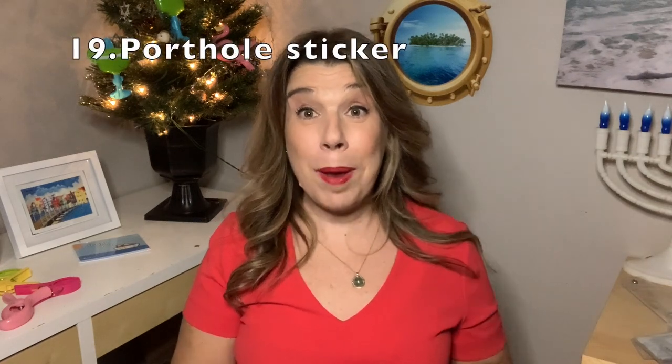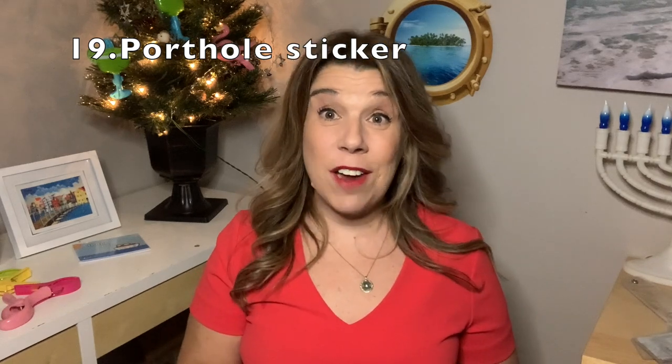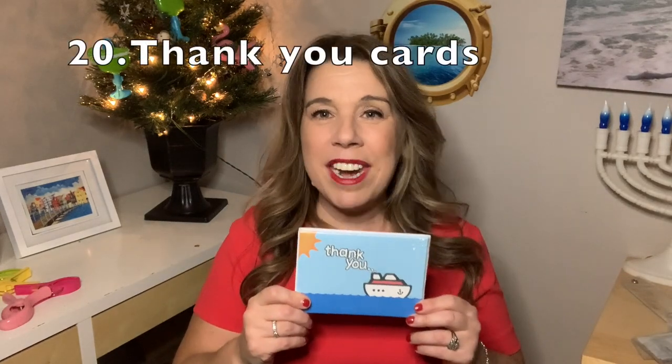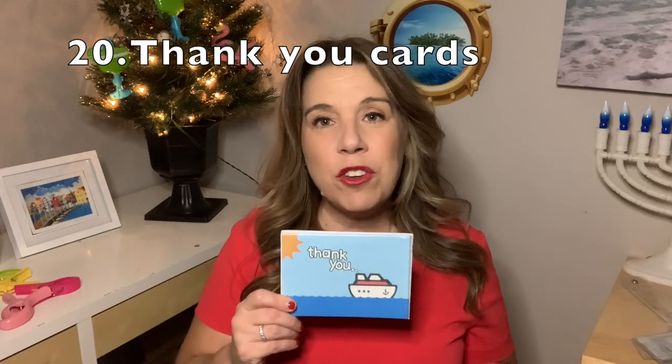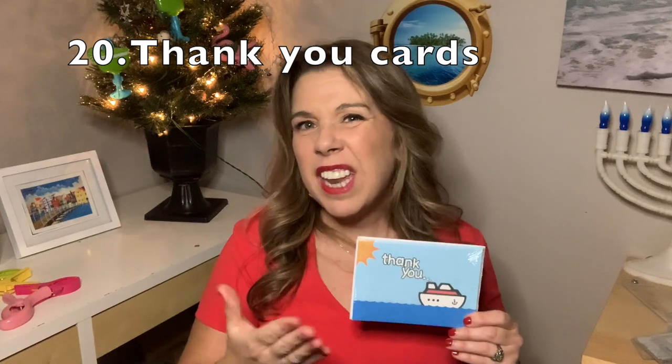Do you see that porthole right behind me? That's just a little bit of fun and could be a great stocking stuffer for somebody who hasn't cruised and could really use a view like that. One more item — I think the crew will really appreciate it. If you've been wondering how to say thank you to the crew, you can write a nice note to them and include some cash in the card if you like. They've probably had a tough year, and if you appreciate their service on your next cruise, I know it would be very appreciated by them. It also makes a nice little gift or stocking stuffer.